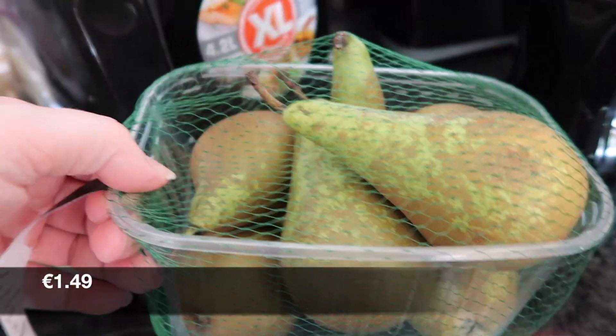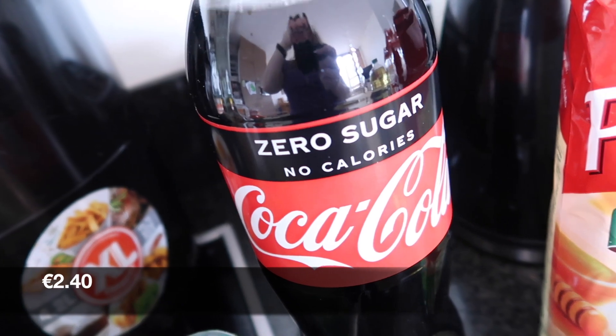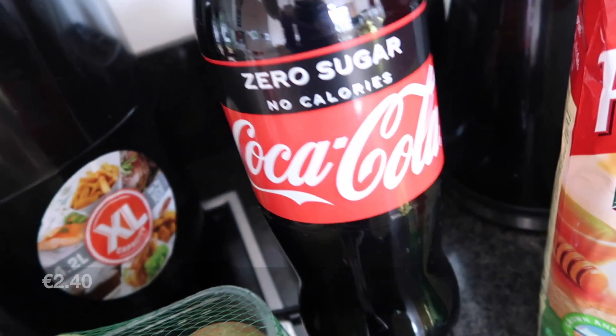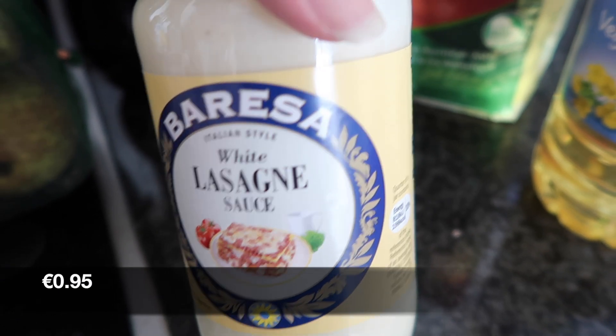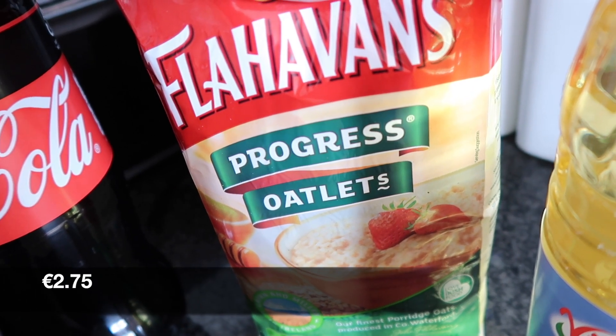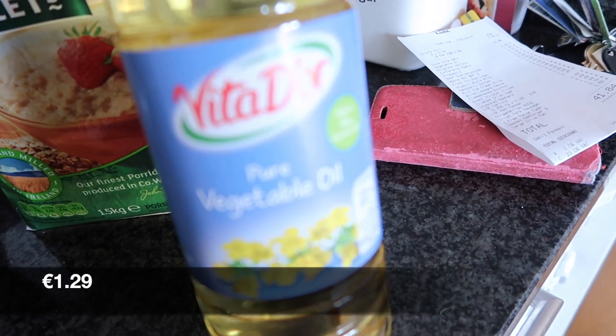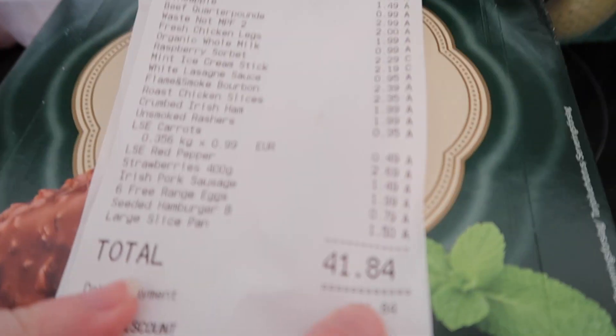A punnet of conference pears, one bottle of Coke Zero, some white lasagna sauce, porridge oats, and finally some vegetable oil. Everything here cost 41.84 euros, so that is what we picked up today.